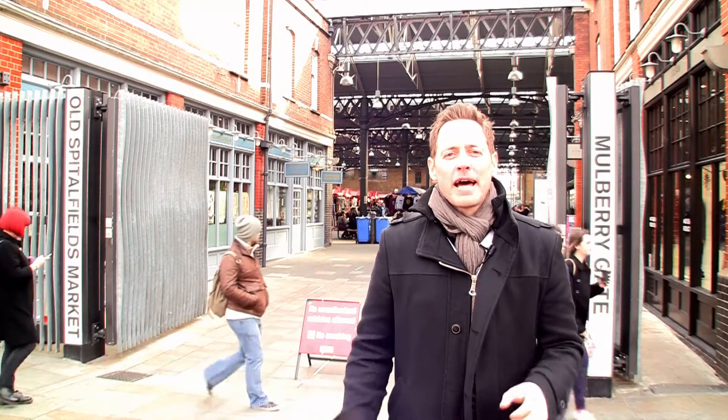Hi, I'm David Hill with New York Habitat. Welcome to another New York Habitat London video tour. Today we'll be discovering London's trendy and vibrant East End.